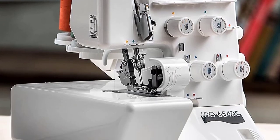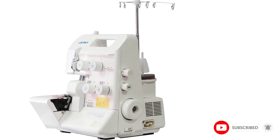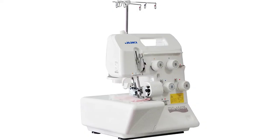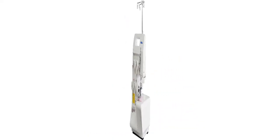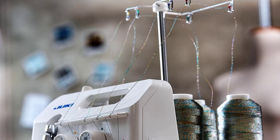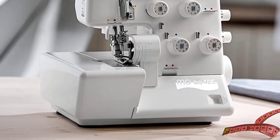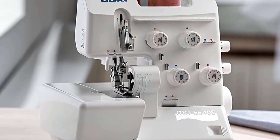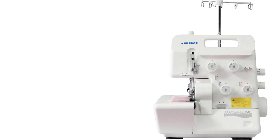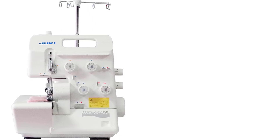The Juki M0654-DE handles the latest threads and materials to help you sew appealing apparel for your entire family, as well as crafts, accessories, and home decorating items. It comes with a differential feed adjustment to keep difficult fabrics moving evenly, and an easy looper threader — a built-in feature that disengages the lower looper for fast and easy threading. The machine also cannot operate while the cover is open, a safety feature that saves power.